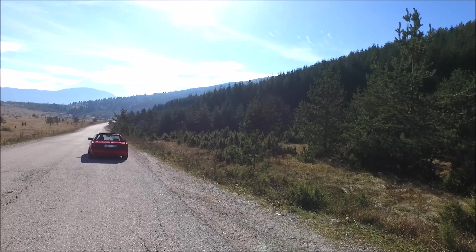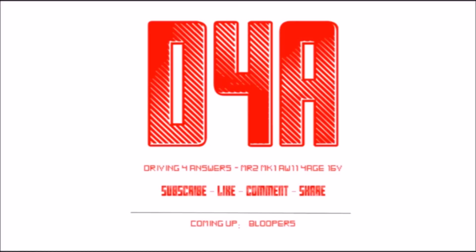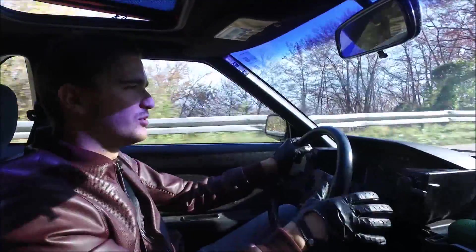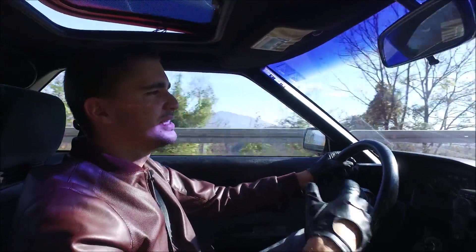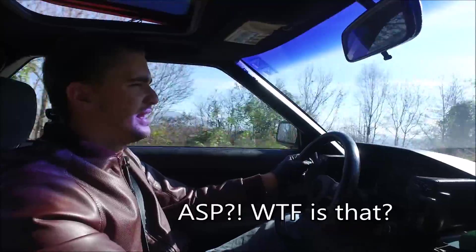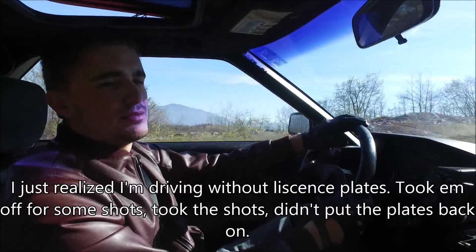I've never really driven an old car before and this feels so much more different than anything I've driven. You feel right on the road — this is actually what I wanted, the analog experience of owning a car, feeling the machine, feeling the road, feeling the steering wheel. This car has none of the modern gimmicks — it doesn't have ABS, it doesn't have ASC, doesn't have any of that — so it's just you and the car and the road. This is really one of the best roads where I live, and I just realized I'm driving with all the license plates.